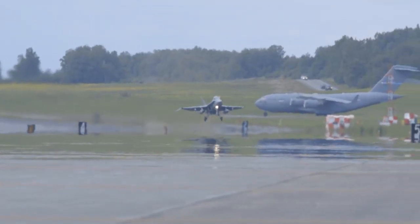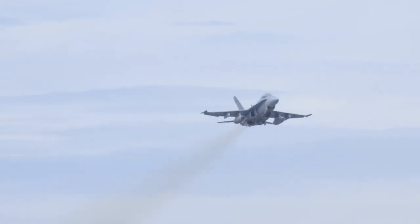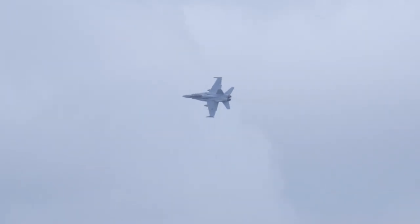The Super Hornet is capable of Mach 1.8+ speeds and exhibits a high thrust-to-weight ratio, enhancing its agility and combat maneuverability. Its operational range can be extended through air-to-air refueling, a critical feature for sustained operations in hostile environments.